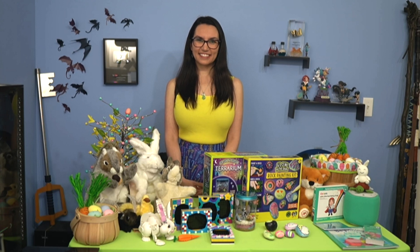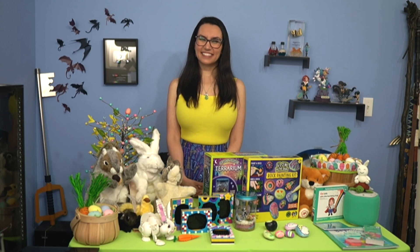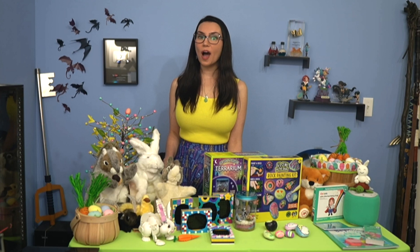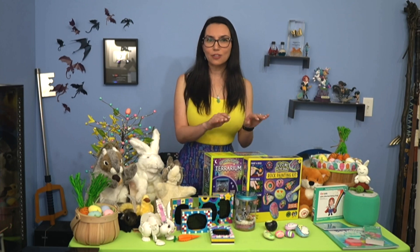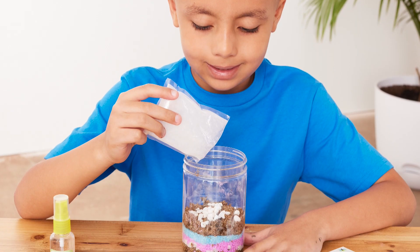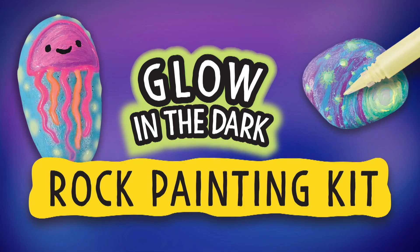Well, this Easter, you can put away the candy and have some fun. Amazon gaming expert Tricia Hershberger is with us with her recommendations. This Easter, get the kids away from the screen and the candy and inspire them to have fun while building their confidence using their imaginations. The Creativity for Kids craft kits from Faber-Castell include the Grow & Glow Terrarium that allows kids to craft, plant, decorate, water, and grow their own mini terrarium. The Glow in the Dark Rock Painting Kit lets them paint, decorate, and hide 10 glow-in-the-dark painted rocks.